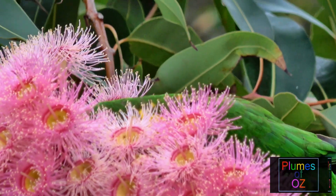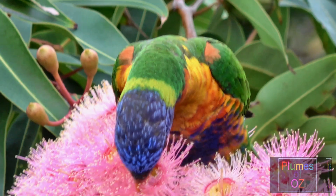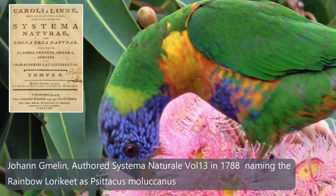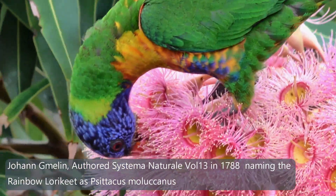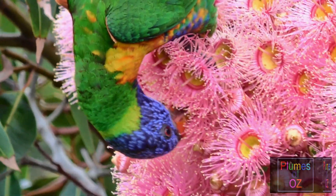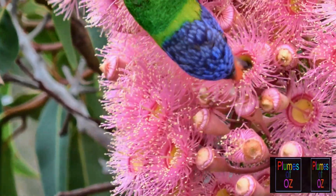As Linnaeus aged it came time to slow down with his writing, and the 13th transcript was written by a German zoologist called Johann Gmelin. Gmelin introduced the term Moluccanus as the species name, believing that it came from the Moluccas, for it was very similar to the Moluccan bird called the coconut lorikeet.